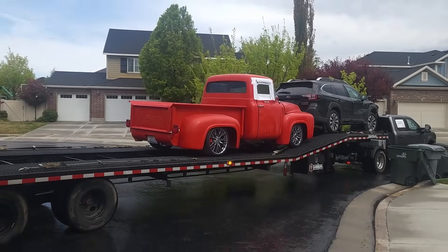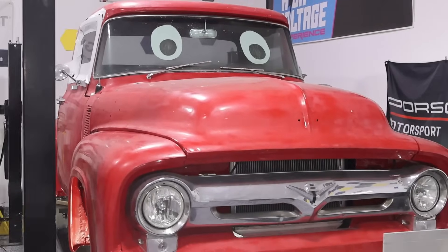Hey everyone, welcome to the Electric Supercar Channel. I am the EV Doctor. Today we have Clifford, the big red truck. We're gonna do some diagnosis. So Clifford, what seems to be the problem?